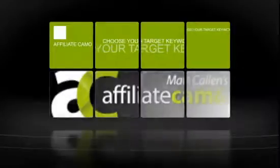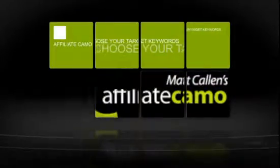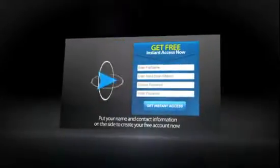More commissions for you. When you create a link with Affiliate Camo, you can choose your target keywords and in seconds, your blog posts are instantly and automatically transformed with your cash-generating, keyword-targeted affiliate links that people want to click on. And the best part is, you get all of this and more absolutely free. All you have to do now is put your name and contact information on the side to create your free account now.